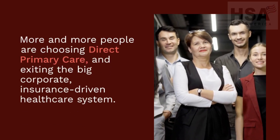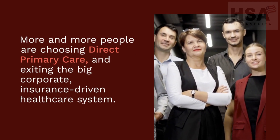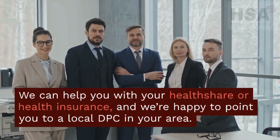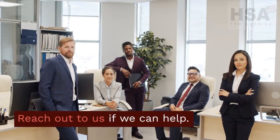More and more people are choosing direct primary care and exiting the big corporate insurance-driven healthcare system. We can help you with your health share or health insurance, and we're happy to point you to a local DPC in your area. Reach out to us if we can help.